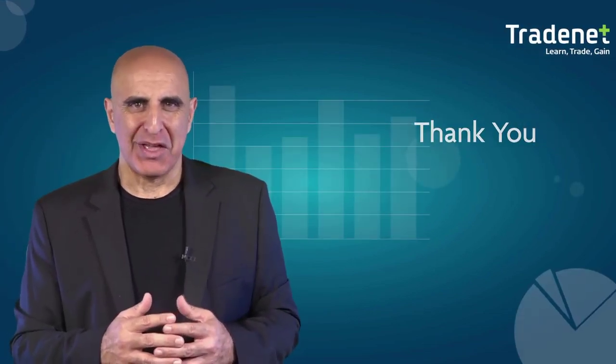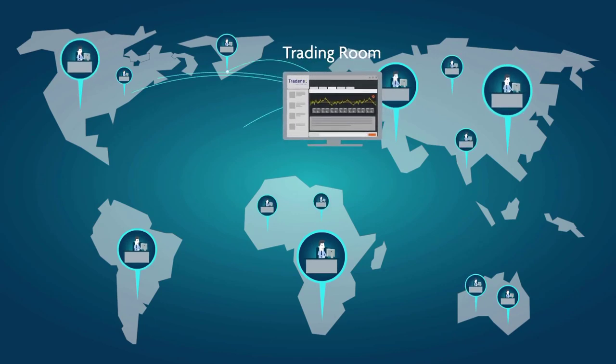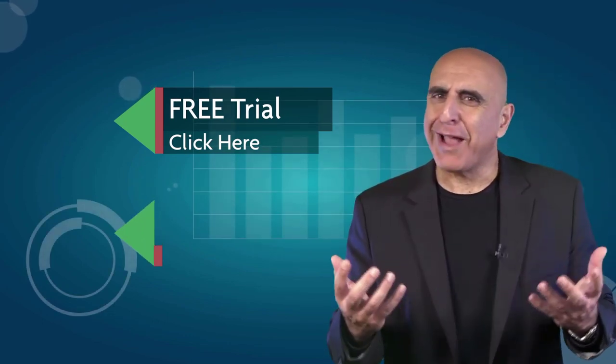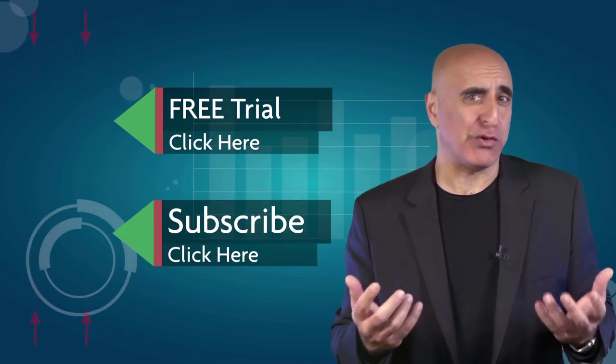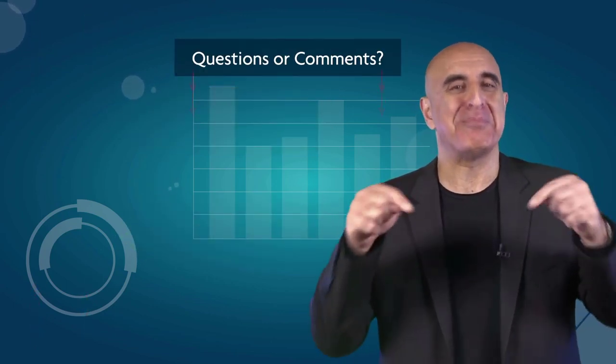Thank you for watching our video. We invite you to join the TradeNet trading room for a free 14-day trial. TradeNet has educated more than 30,000 professional traders worldwide since 2004 and its trading room is one of the world's leading trading communities. Click here to start your free trial. If you like this video, please subscribe to our YouTube channel where you can view many more stock trading videos. Questions or comments, please submit them below.